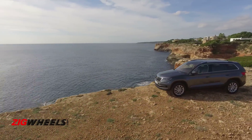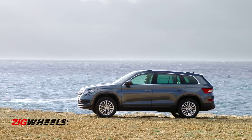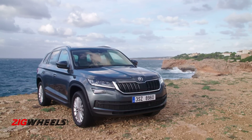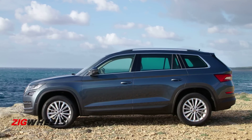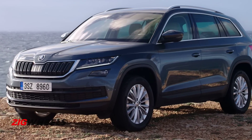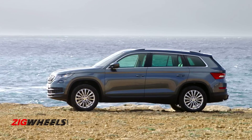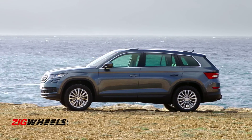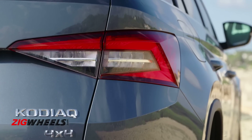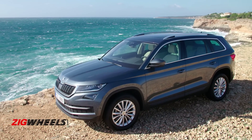Surprisingly, it is as long and as wide as the Hyundai Santa Fe. It also looks planted as it has a long wheelbase. But because it isn't as tall as the Santa Fe, it seems a bit more like a hopped-up estate rather than a full-blown SUV. It may not be butch, but the squared-off wheel arches and the light cladding give the Kodiak some ruggedness when viewed from the side. The beautifully detailed tail lamps are the highlight at the rear, and there's a lot more specialness in this Skoda.